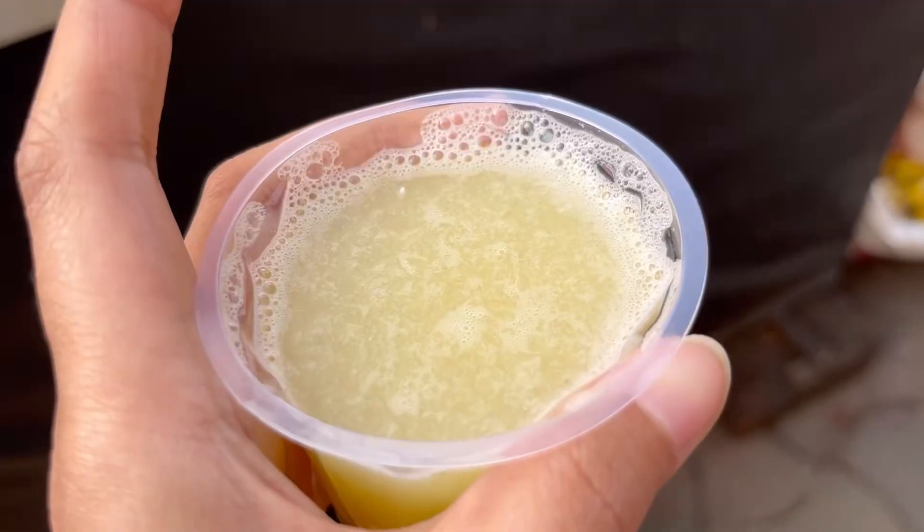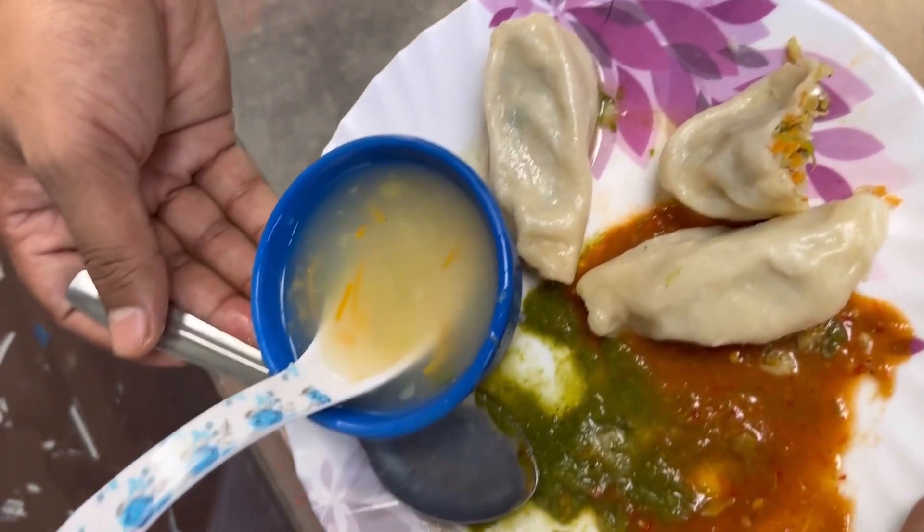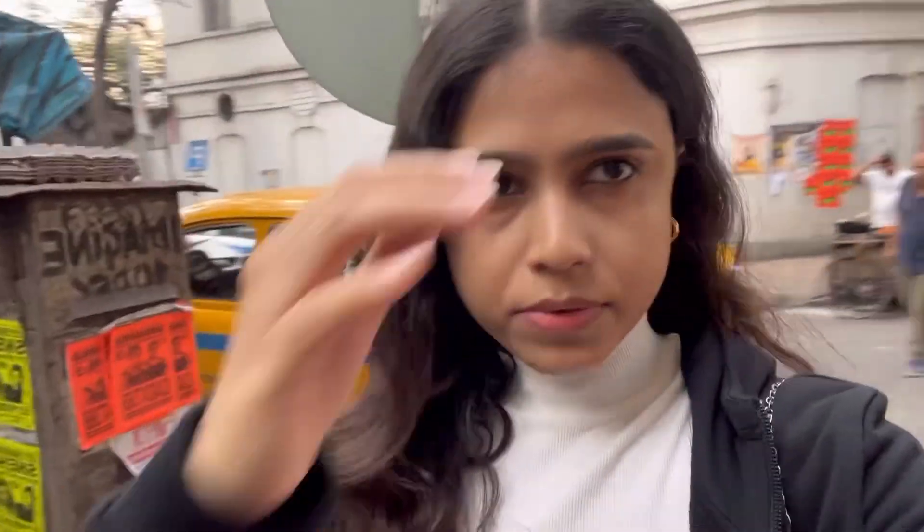I drank mustard juice and then I ate tasty momos. And then I ate these pakodas — they were very yummy. The chutney was very good with it.